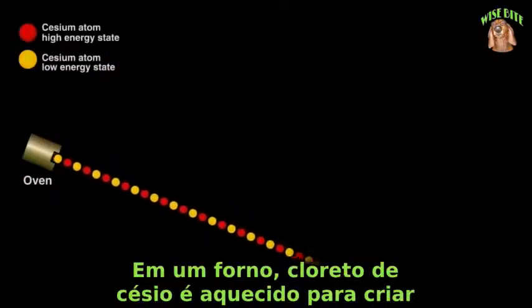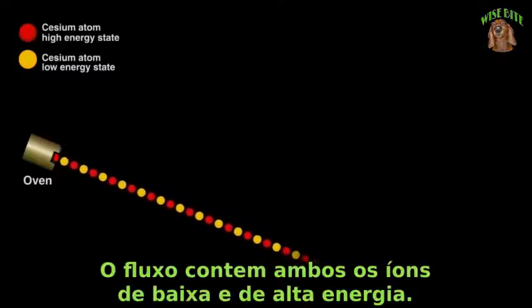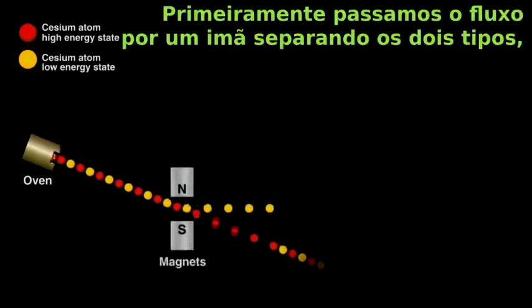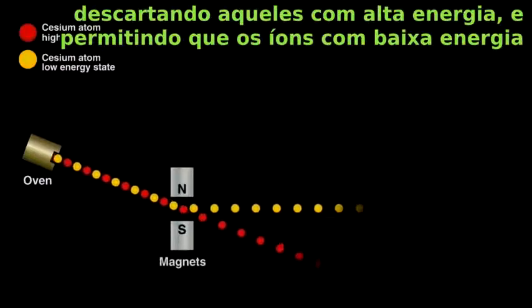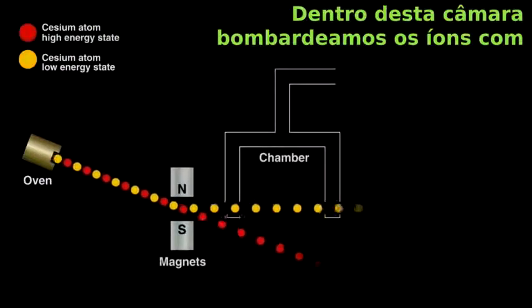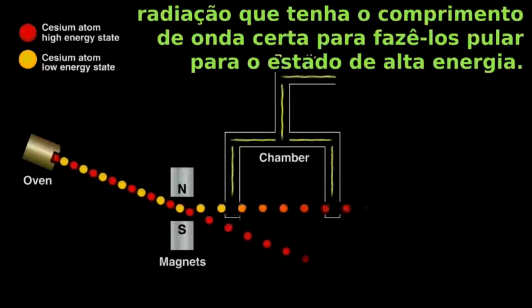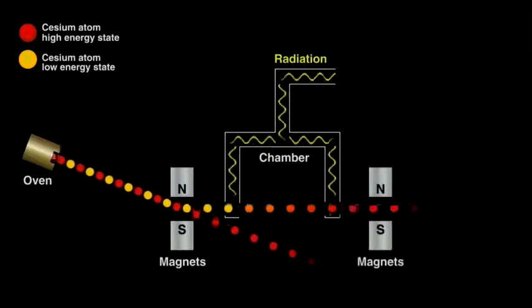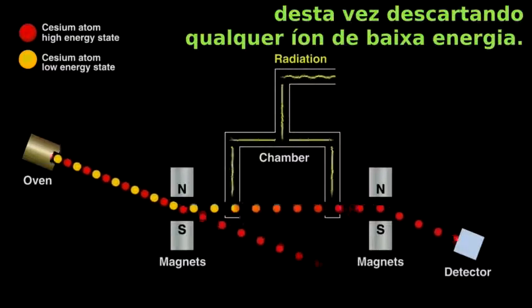In an oven, we heat cesium chloride to create a gaseous stream of cesium ions. The stream contains both the low and high energy ions. We first flow it through a magnet, separating the two types — discarding the high energy ones, allowing the lower energy ions to pass into a chamber. Inside the chamber, we bombard the ions with just the right wavelength radiation to make them jump to higher energy. As these gaseous ions leave the chamber, they pass through another magnet that directs high energy ions toward a detector, this time discarding any lower energy ones.